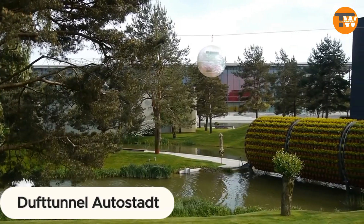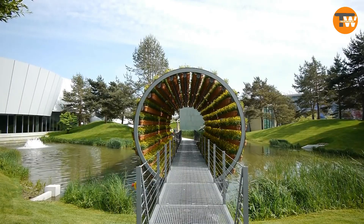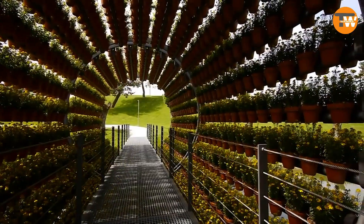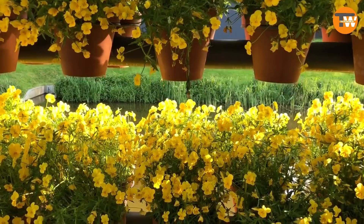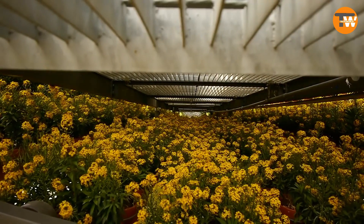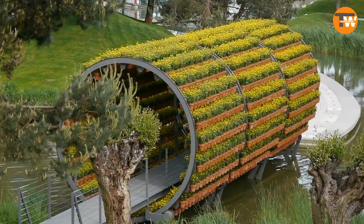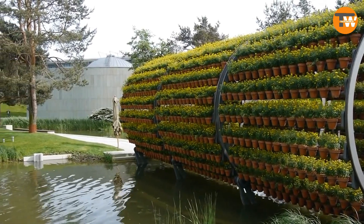The Duff Tunnel Autostat transforms the mundane concept of bridges into a vibrant celebration of modern art, proving that innovation doesn't have to be costly or time-intensive. Nestled in a German city, this gem captivates locals every spring since its inception in 2000. Stretching 49 feet and weighing 41,888 pounds, it required 2,160 pots to house its fragrant tenants — violets, lavender, sage, and wallflowers. Come April, this engineering marvel blooms into a sensory feast of sights and smells, blending art, nature, and technology.